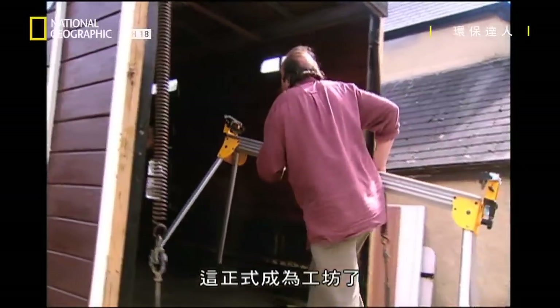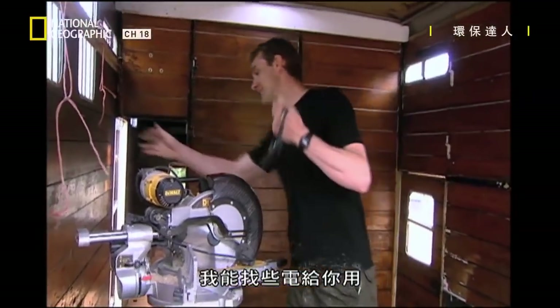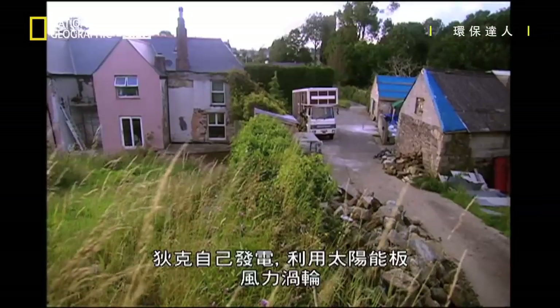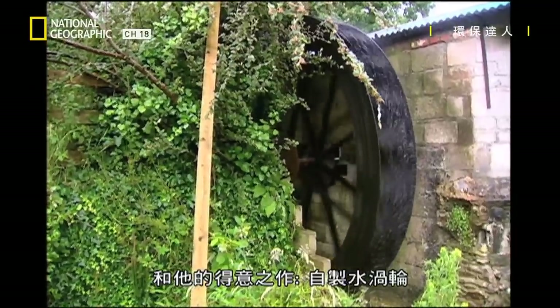It's now officially a workshop. Power. Your house, Dick — you should know where that is. I can find some juice, mate. It'll be green juice as well. Dick generates his own electricity using solar panels, wind turbines and his pride and joy — a homemade water turbine.